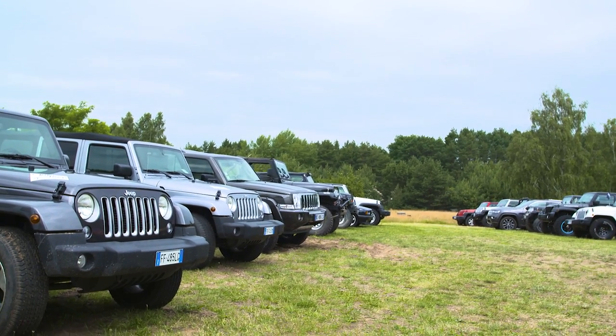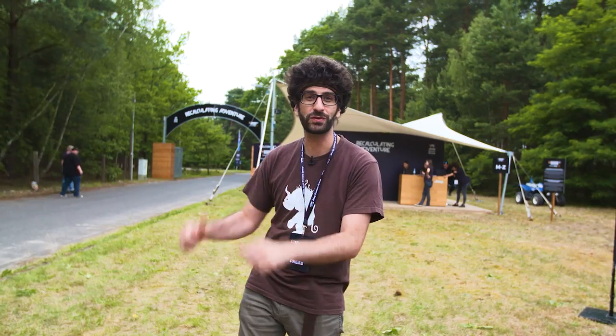Hi and welcome to Camp Jeep DE 2017. We are here surrounded by Jeeps and we're going to go have a look and see what they've got in store for us.